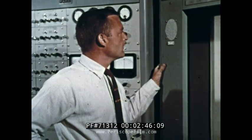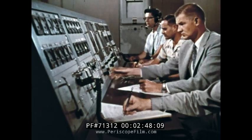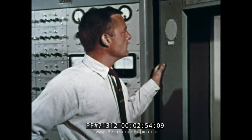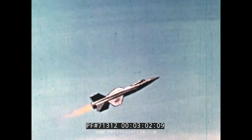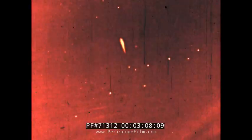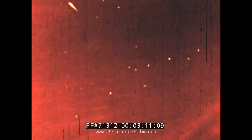Ten seconds to launch. Five, four, three, two, one, drop. Fifty thousand pounds of rocket thrust push man and ship up through the atmosphere at a speed that leaves the camera plane far behind.